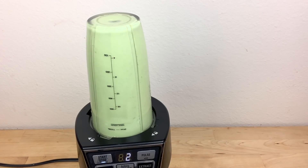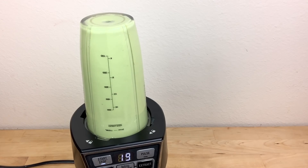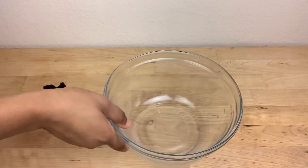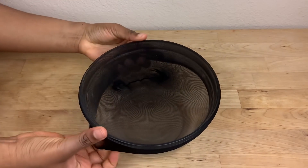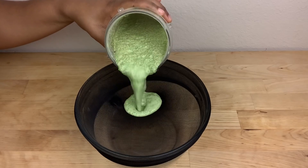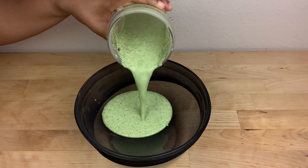I blend all the ingredients together for a few minutes. After blending, I use a stocking cap to strain out the mixture. If you don't have a stocking cap, you can use a strainer or cheesecloth for this step.